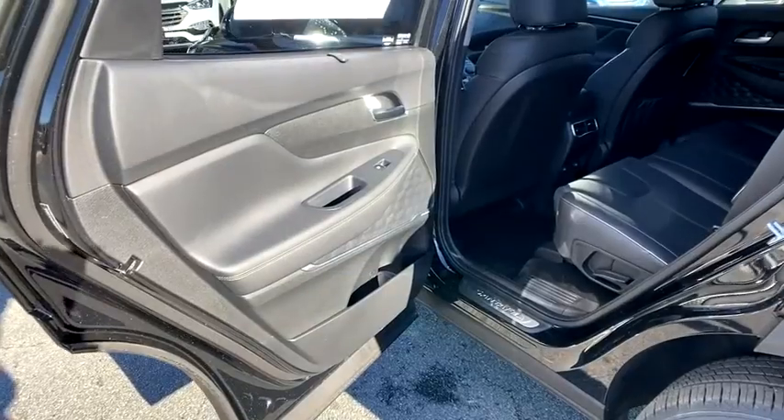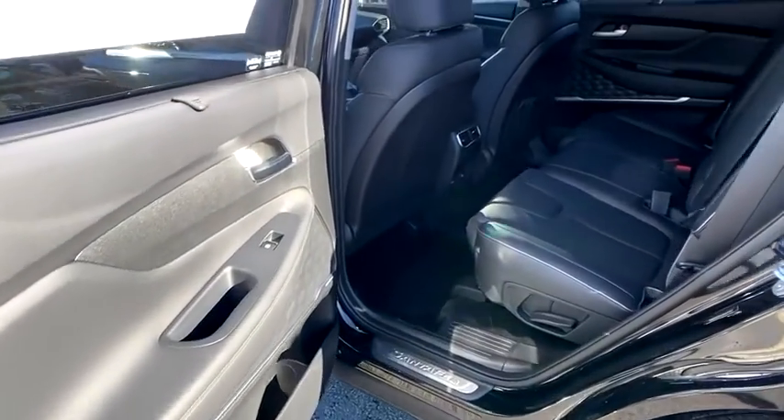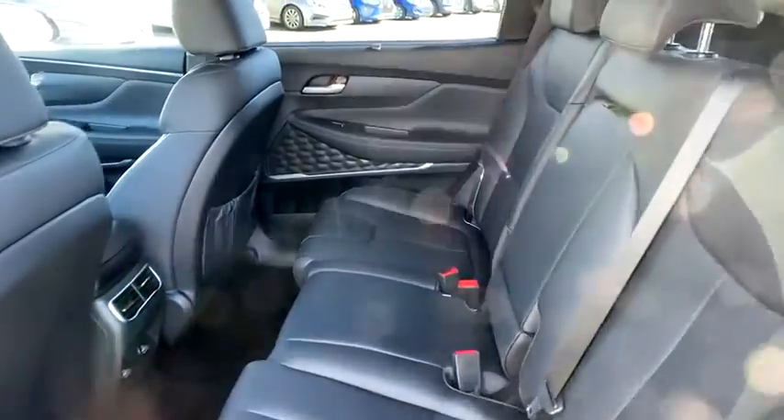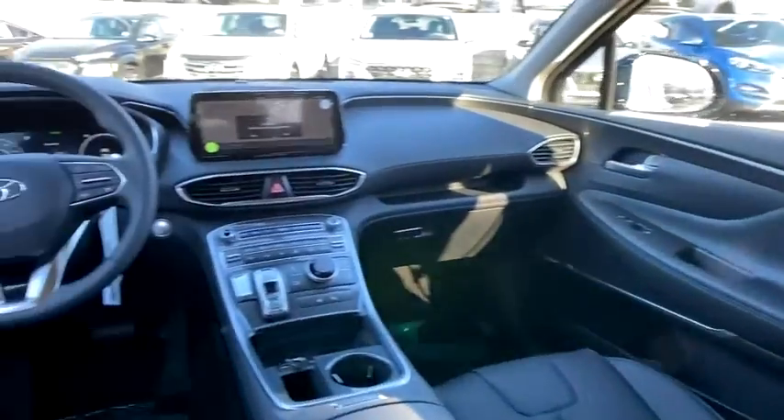Security system, rear window defroster, power windows, panic alarm, overhead console, carpeted floor mats, remote keyless entry, leather seats, cargo cover.